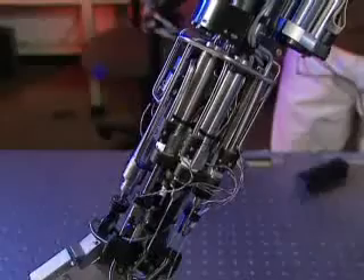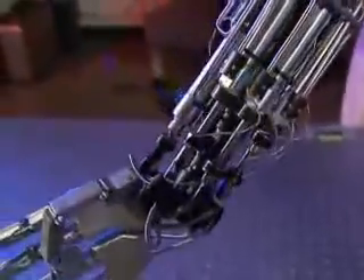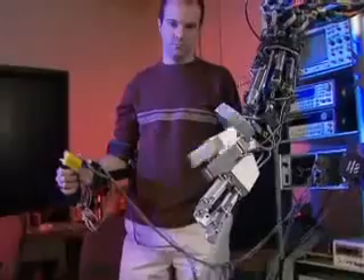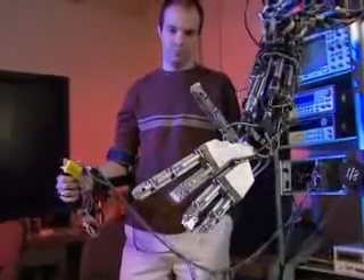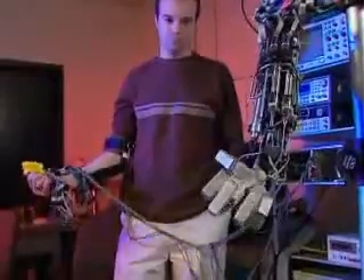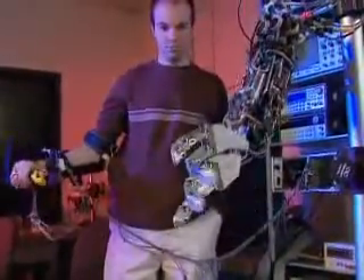If you look right now at the best actuators — the best ways we have of moving robots — they are underpowered. Relative to human muscle, they're underpowered by a factor of five or six, at least. You can't have an arm that is six times the size of your normal arm. Nobody would accept that.